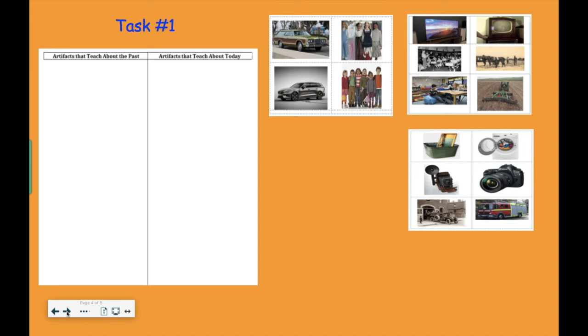Here's your first task for this week. In your packet, you have all of these pictures — artifacts from the past and artifacts from today. What you're going to do is cut them out, and then on the other page, sort them. Figure out: is this a picture of something we use today, or something used in the past? Does it go on the side that teaches us about the past, or about life today? That's all you have to do for the first day of social studies this week.